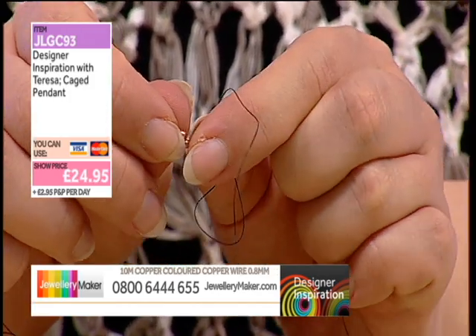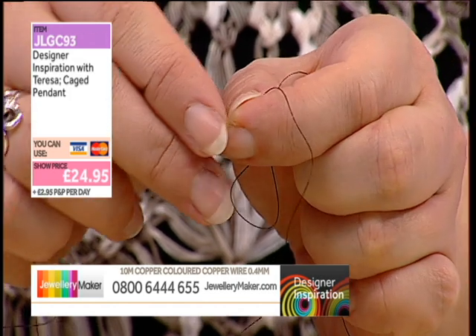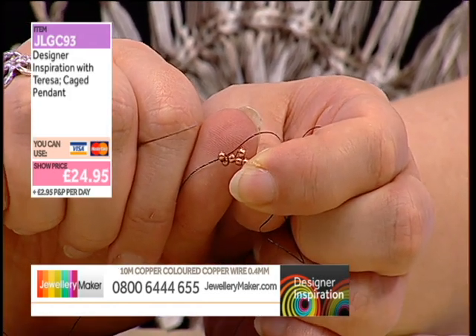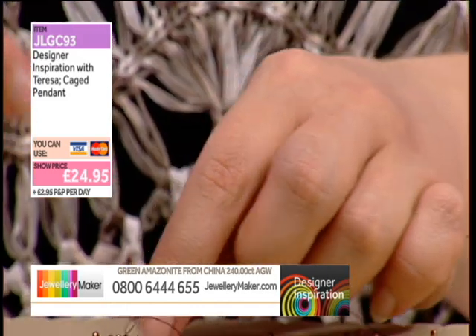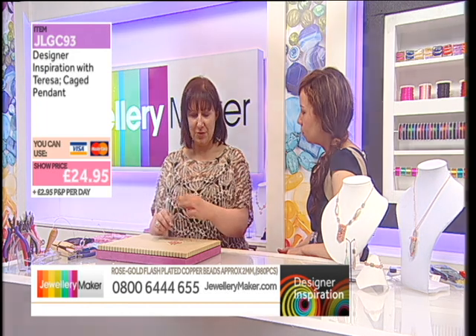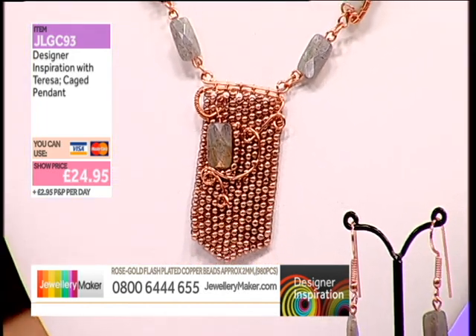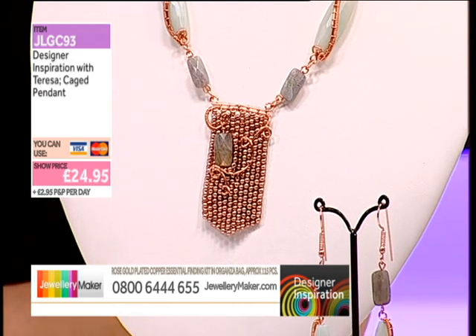You just basically carry on like that for as long as you want. I would do a few rows, then you've got something to kind of hold on to, and then come back and do the other side. I'm going to talk you through what I did on the end pieces.